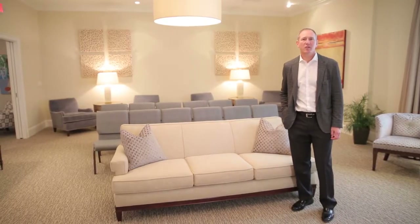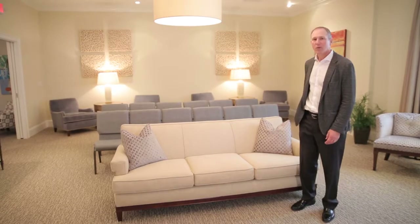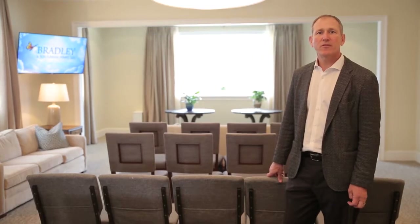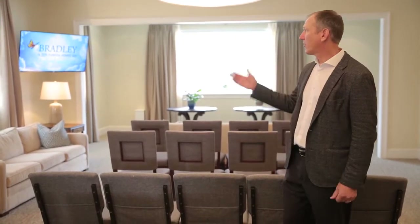This is the smaller of the two rooms at our Summit location — it easily accommodates 30 or 40 people. This is the larger of the two rooms at the Summit funeral home. Some special features about these rooms, the small room and this room, is our audio-video equipment.